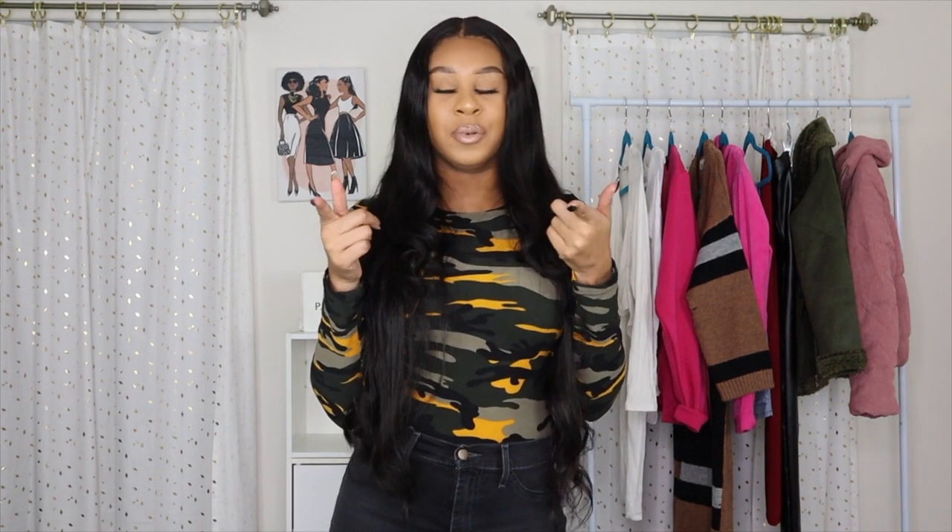Hey guys, welcome back to my channel, it's Naela. Today we are back with another Fashion Nova video. You know I love hauls and you guys love hauls on my channel, so we are back with another one. All these items I got from Fashion Nova for the Black Friday sale — everything was 50% off, which was one of their biggest best sales they've ever had. So I made sure to cop something, and if you guys are interested in seeing the items on me, please keep on watching.